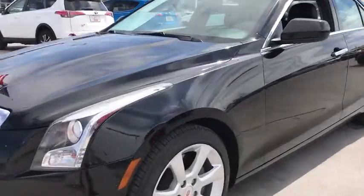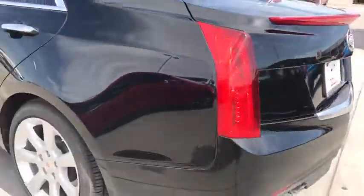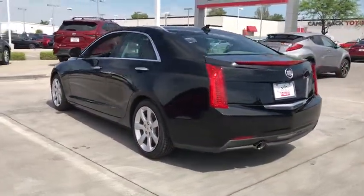Can you see yourself in the 2013 Cadillac ATS? With less than 70,000 miles on the odometer, this vehicle provides excellent value.